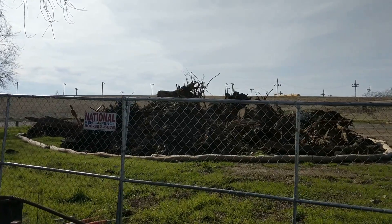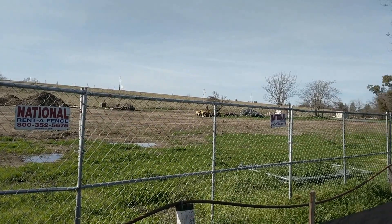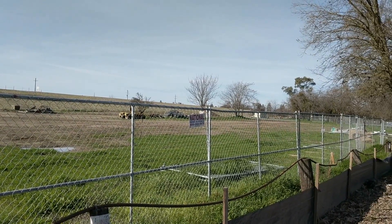But most of the heavy equipment and other things are gone now, and it looks like the grass is starting to grow again.